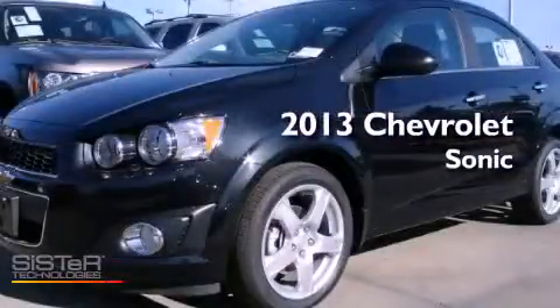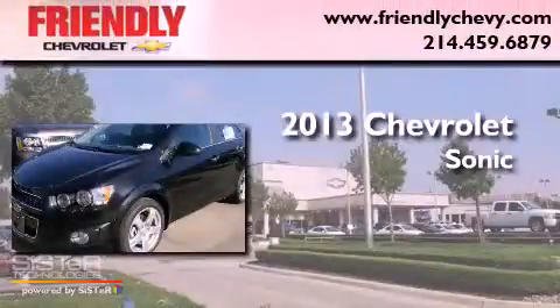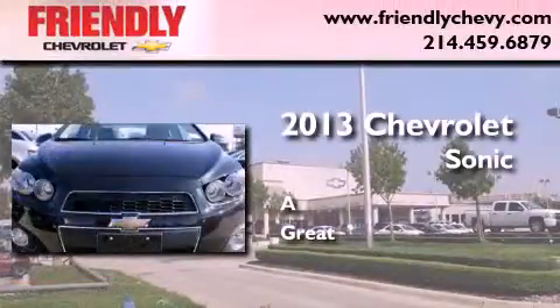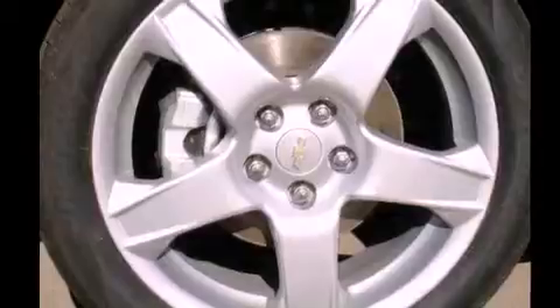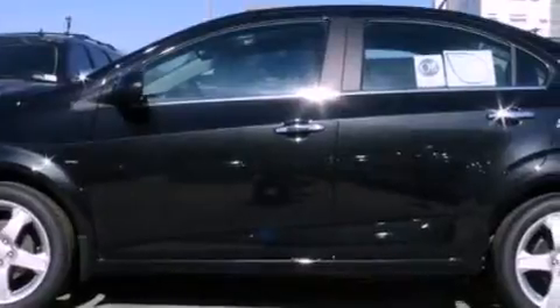This is a brand new 2013 Chevrolet Sonic. Its top features include a navigation system, traction control and stability control systems, hill start assist, and a tire pressure monitoring system.